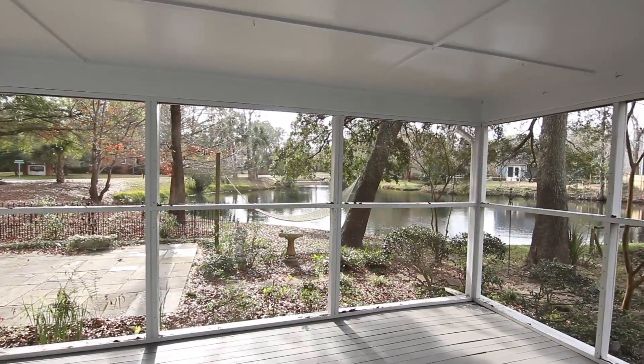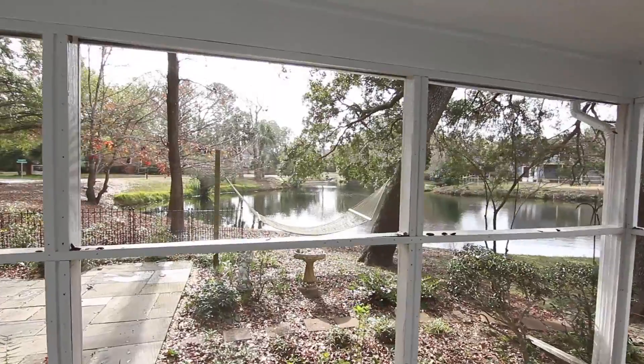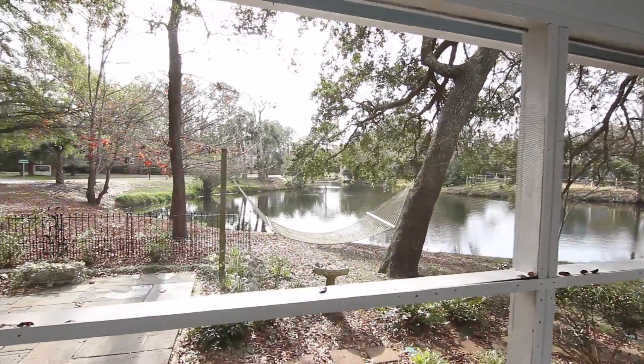Enjoy true indoor-outdoor living from the expansive screened-in porch, open deck and beautiful flagship patio.